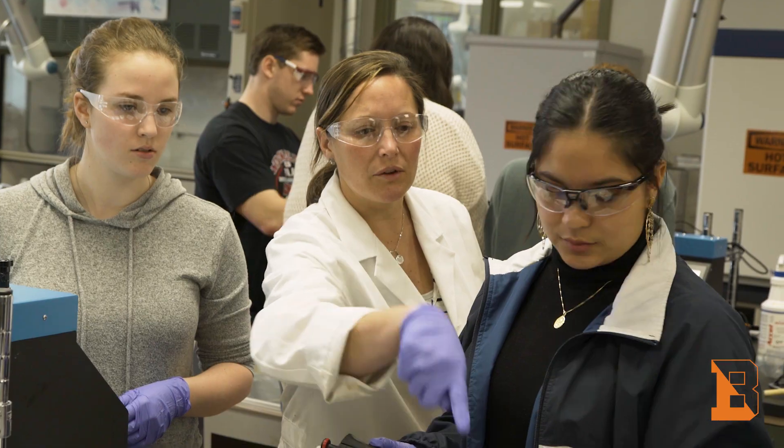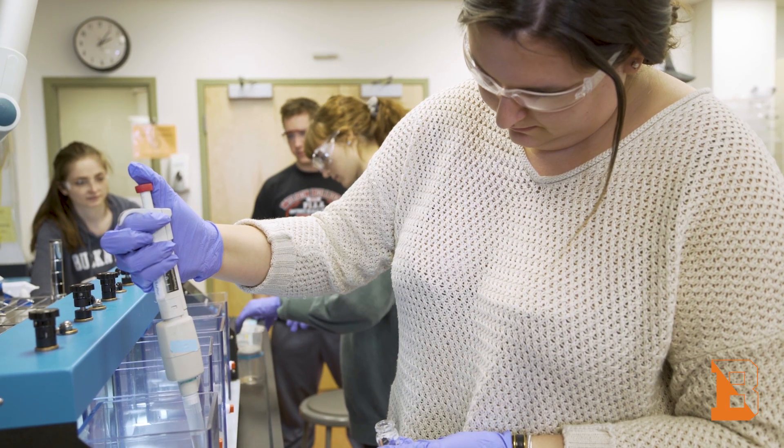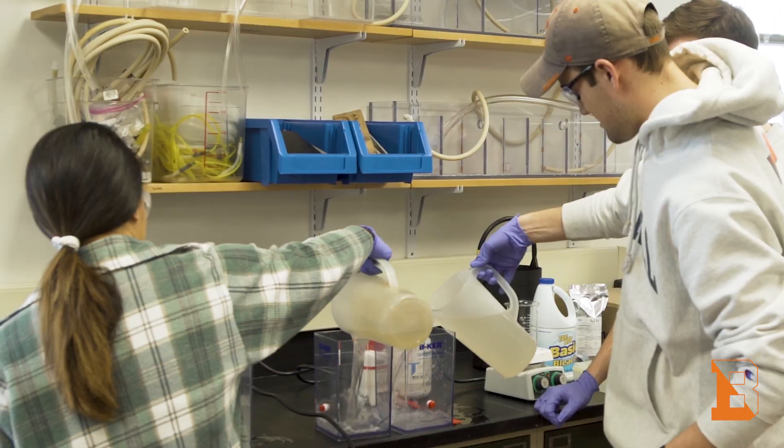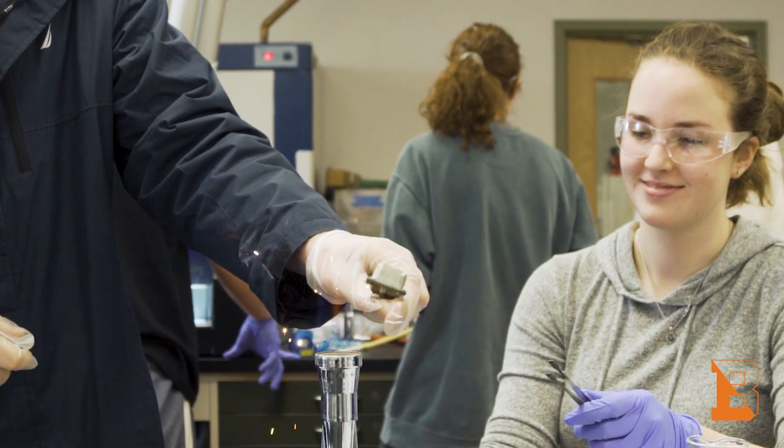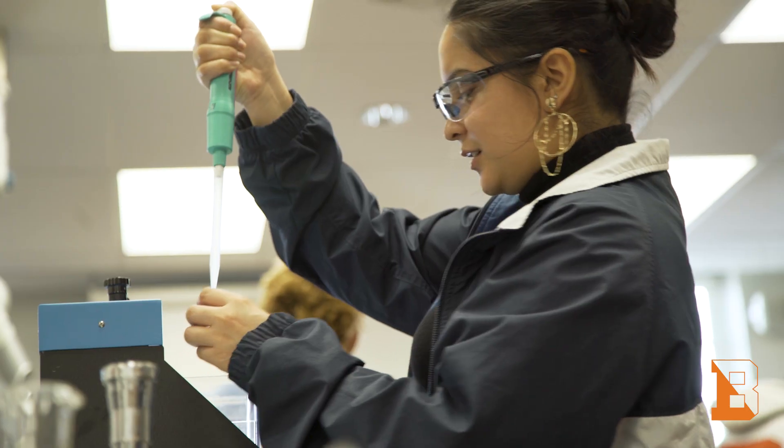We kind of replicated a mini version of what a water filtration plant does. We take these samples from the Susquehanna River and then we can hopefully create clear water out of that. That was something we got to do — that was a lot of fun.